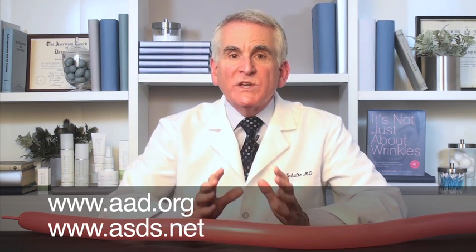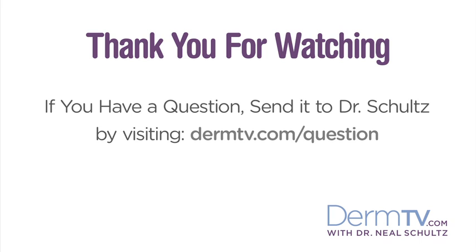To find a cosmetic dermatologist near you and have your red ruddy looking broken capillaries removed, visit www.aad.org or www.asds.net. Treatment is so easy it's almost like magic. Please join me again at www.dermtv.com. If you have a question, please send it to me by visiting www.dermtv.com.